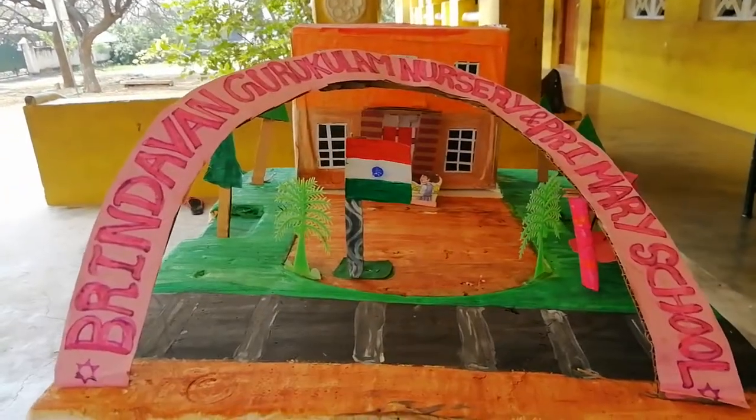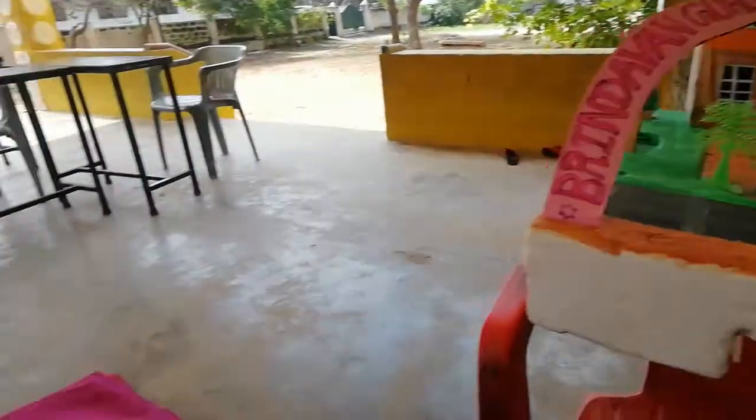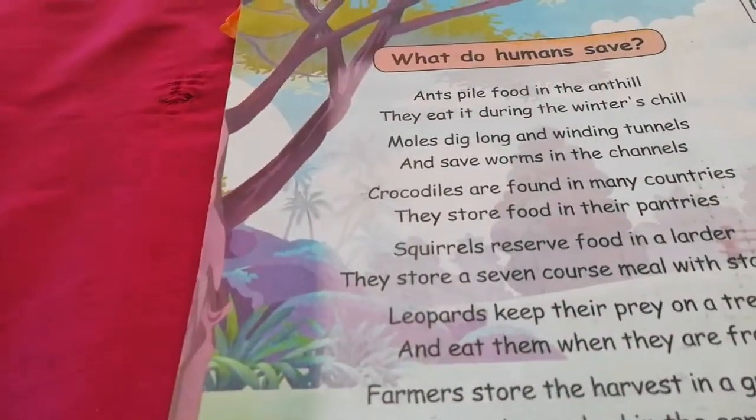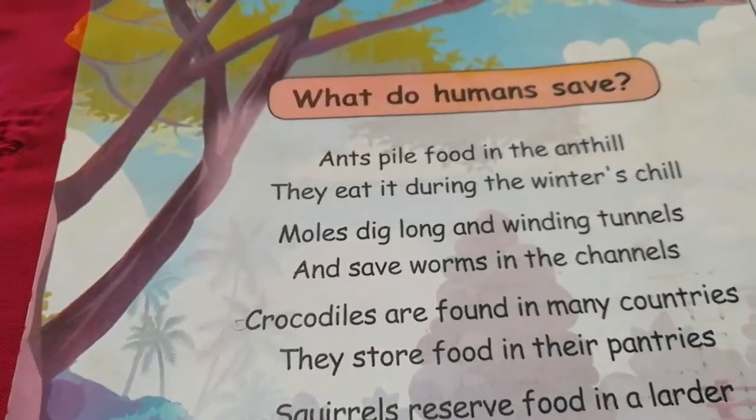Welcome to Brindavan Gurugulam Nursery and Primary School, Nagamanglam, Trichy. Reading Practice, English, Second Term, Fourth Standard.